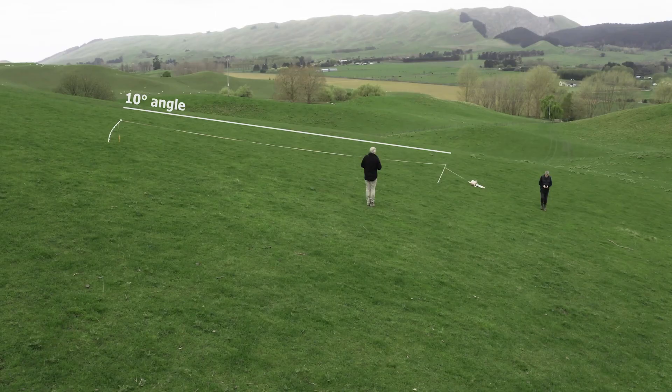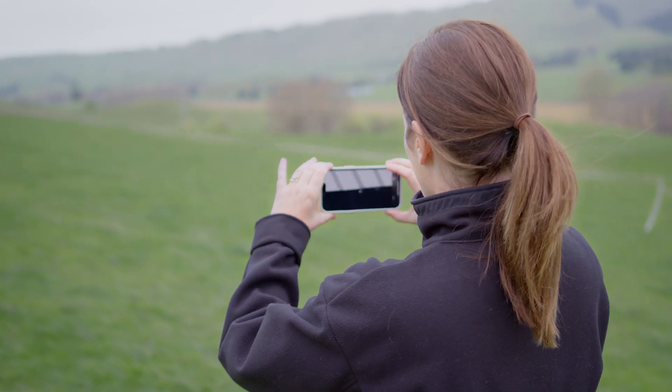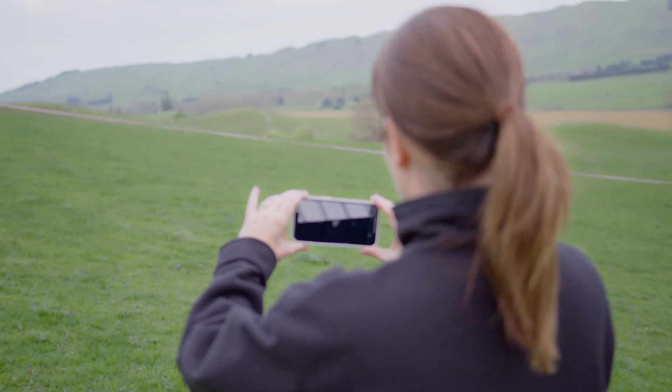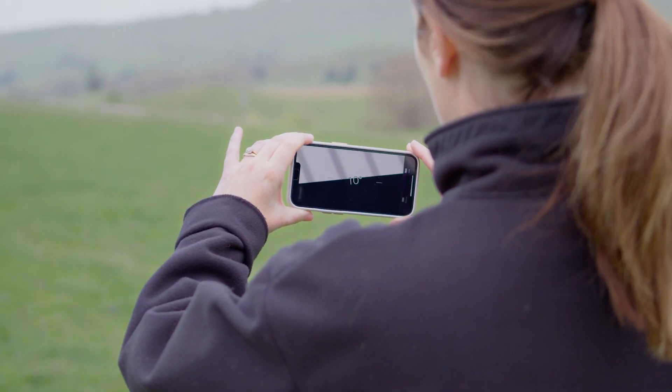I've got the measurement app here open on my phone — it's something you can download on any smartphone. I turn it around and I'm going to line up the top of my phone with the top of the tape to check the measurement, and that shows 10 degrees.